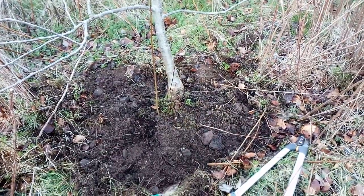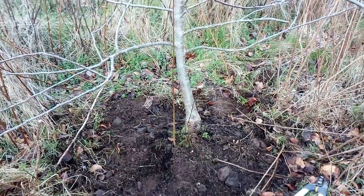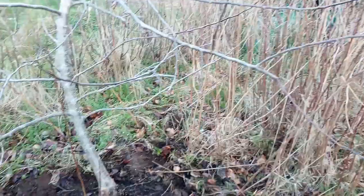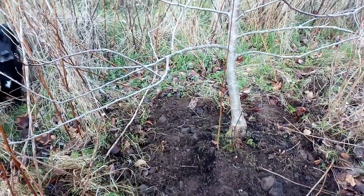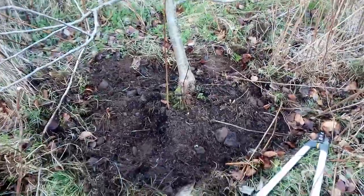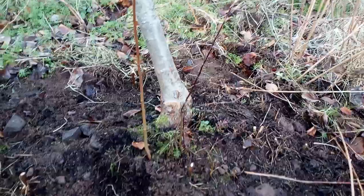Here in January it is a good time to try to tidy up and prune this Gala apple tree, which has been yielding well over the last couple of years but now has some branches that are growing in awkward directions. Also, here coming from the base of the plant, some suckers from the rootstock which will need to be controlled.